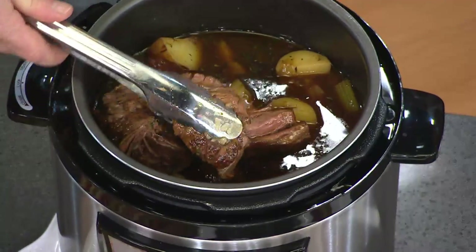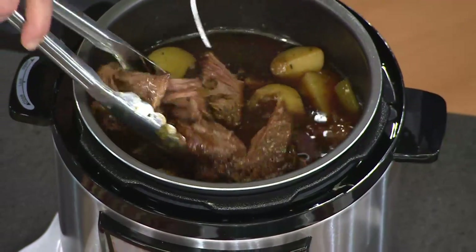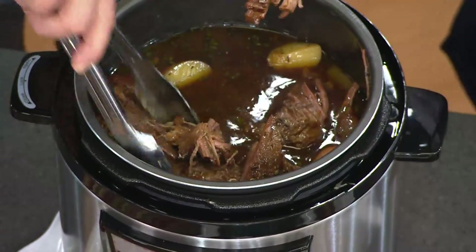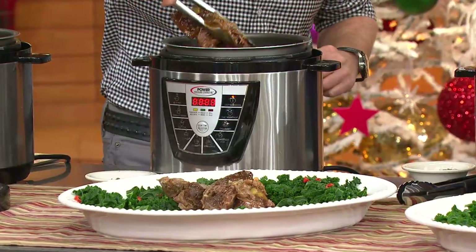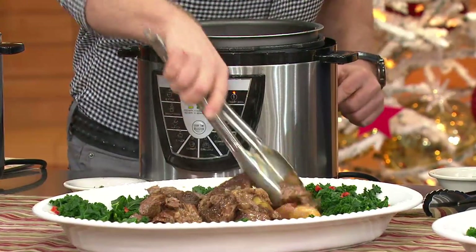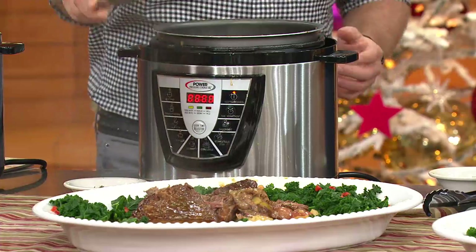For a three-and-a-half-pound pot roast — look at this, fall-apart tender. I'm going to start plating this out and completely dump out the interior so everybody can see that you can cook for today, for tomorrow, for leftovers, for a giant party, or just for a family of four.